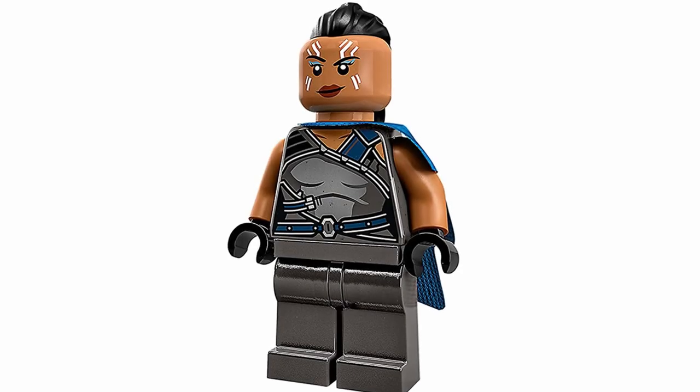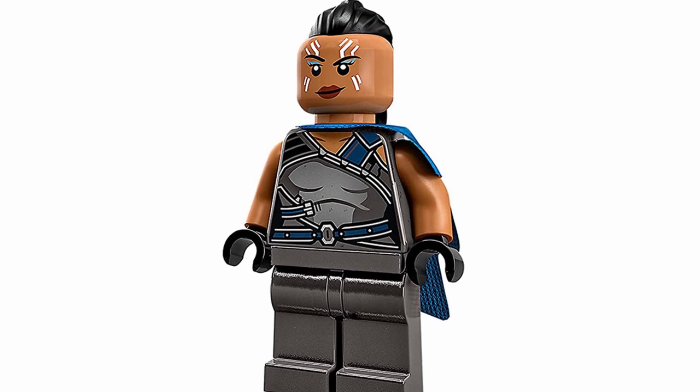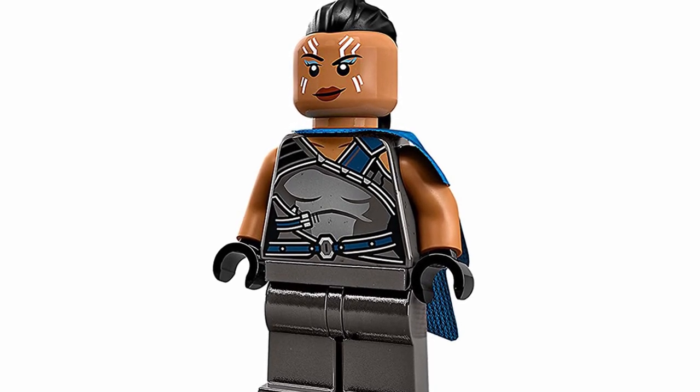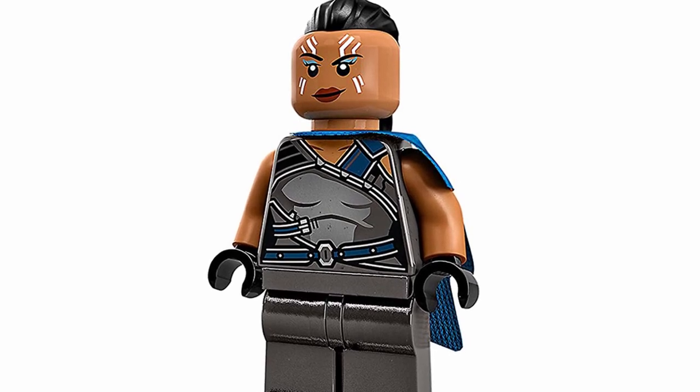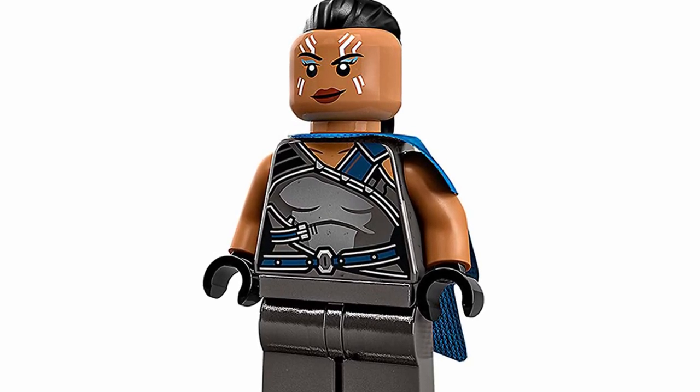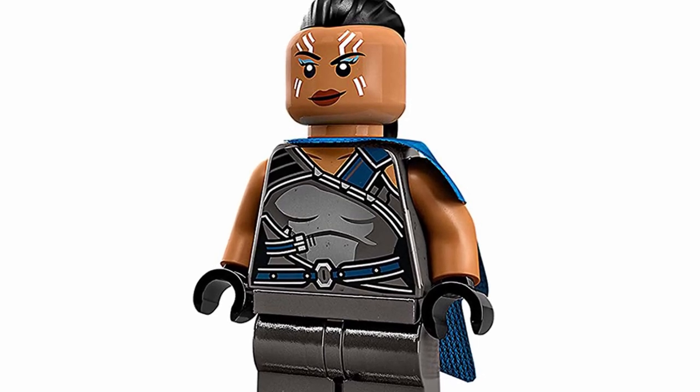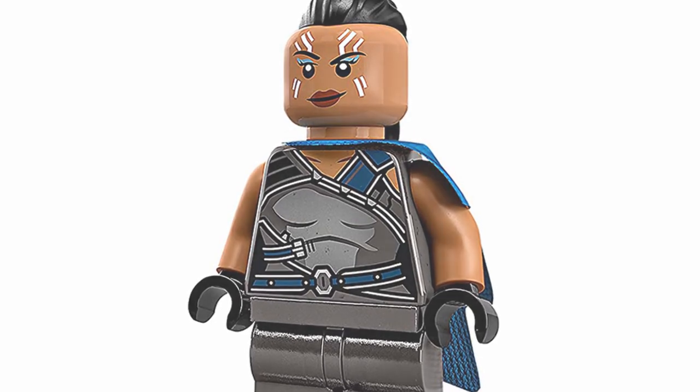At number 23, we've got Valkyrie, and I think she looks pretty darn good. I do like her torso printing and her face looks really great as well. It's just that this figure isn't anything too spectacular overall in the grand scheme of this ranking, but I still do like the design and have an appreciation for it.